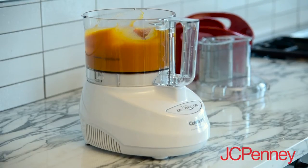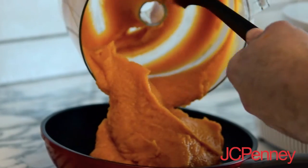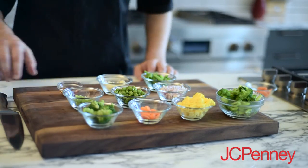One piece of equipment everyone should have in their kitchen is a food processor. This Cuisinart food processor comes with several attachments: a blade to make purees, a shredder to shred cheese and vegetables, and a slicer to cut potatoes.